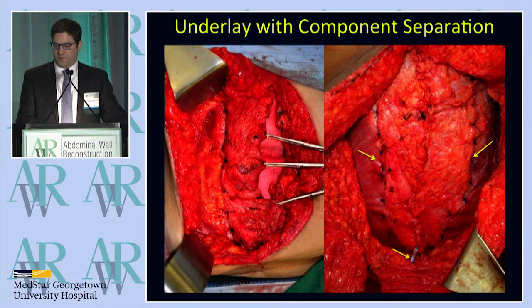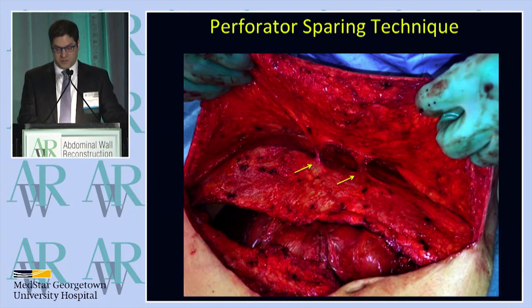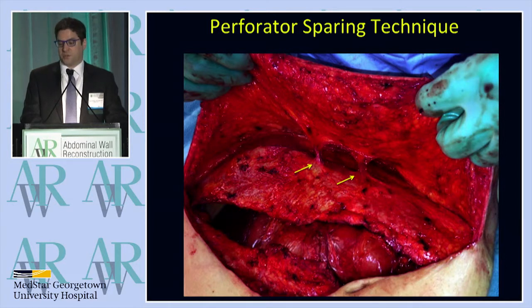Here's my component separation — I try to avoid a bridged repair when possible. You can see the mesh sewn just lateral to the rectus complexes bilaterally, and I'll place a drain between the mesh and the rectus complex. I also do perforator-sparing techniques when possible. As Dr. Selber pointed out, even one or two perforators per side is probably enough to avoid a lot of the complications to the soft tissue of the abdominal wall.